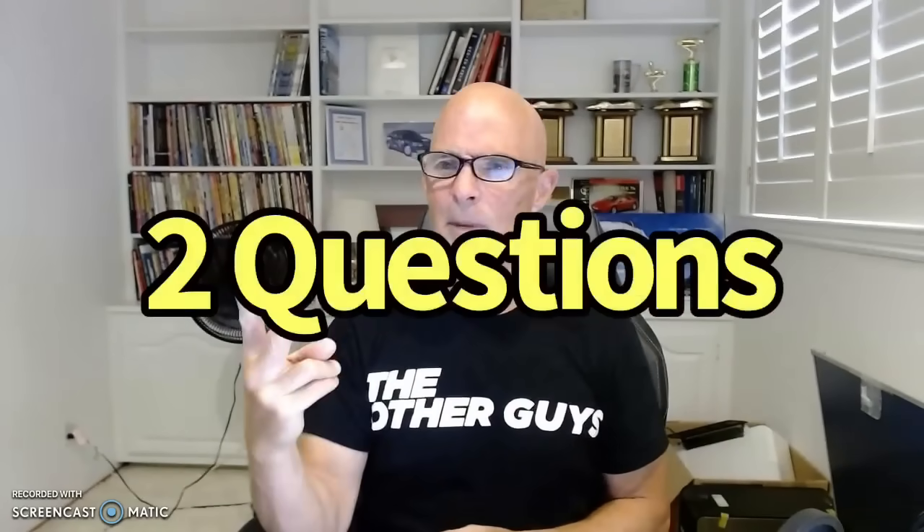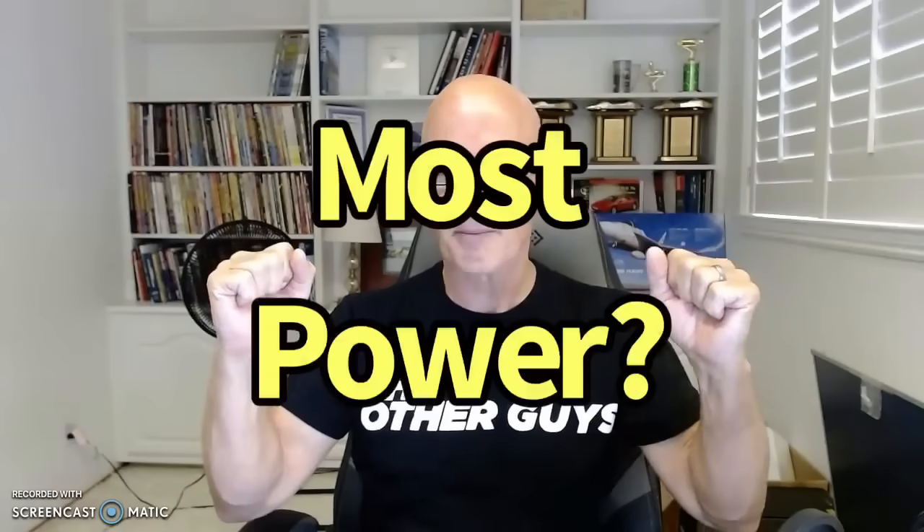Welcome to the channel. I often get two very common questions. First of all, what is the most powerful combination I've ever dyno tested? That's easy. For me, it's one of the Big Bang, the six-liter Gen 4 motor that made 1,540 horsepower. I've had other combinations that we could have turned the boost up on and made a lot more power — big blocks with twin turbos and all that stuff — but we just never did. So that's the most powerful.